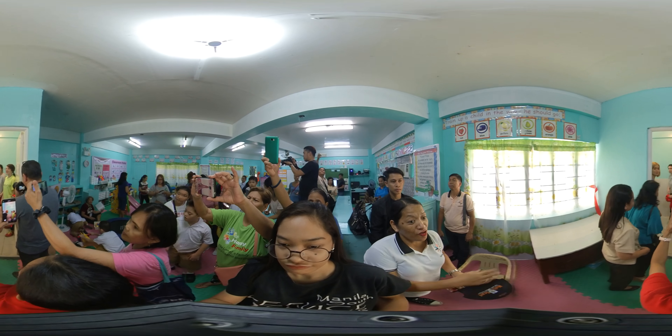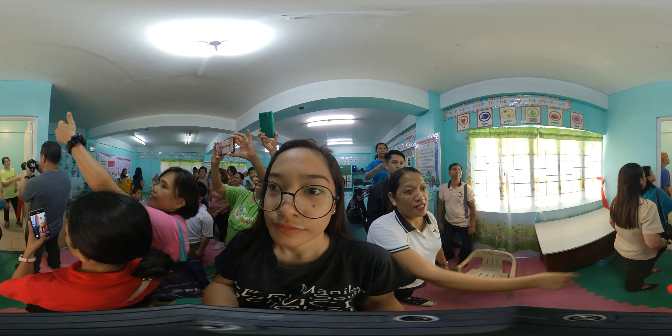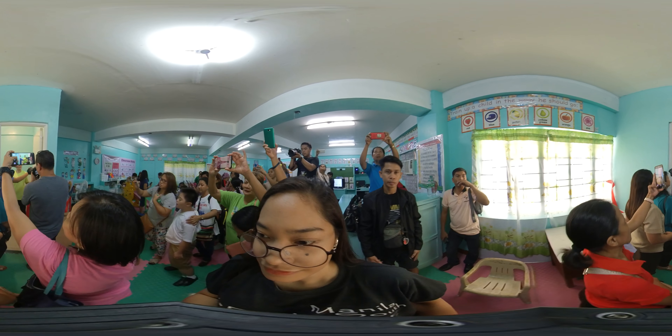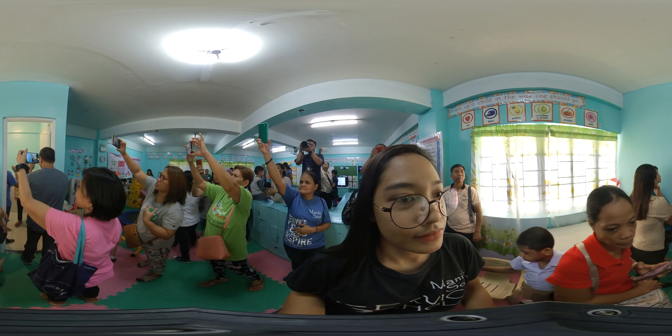Rachel! Rachel, yung details sa'yo. Yung details sa table. That's the details. That's the details. Okay. Where are these people?